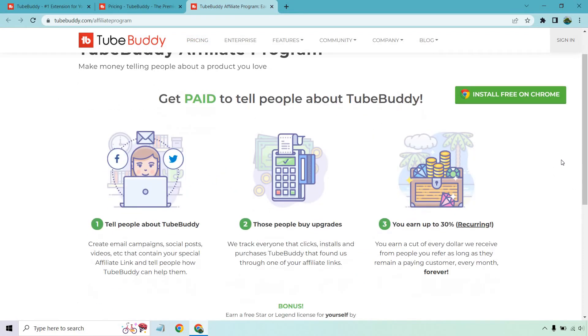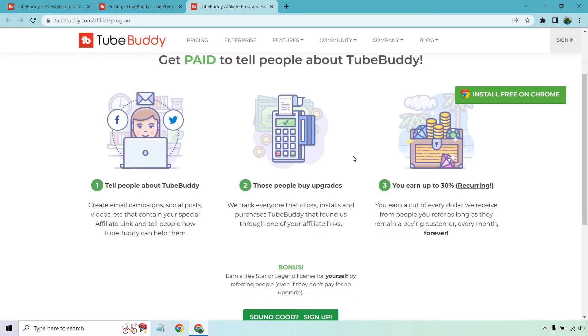When it comes to you as an affiliate, it's pretty simple. You get to tell people about 2Buddy — create email campaigns, post on social, put it on YouTube, wherever you want to put your affiliate link. They track everyone that clicks, installs, and purchases 2Buddy that found them through one of your affiliate links.